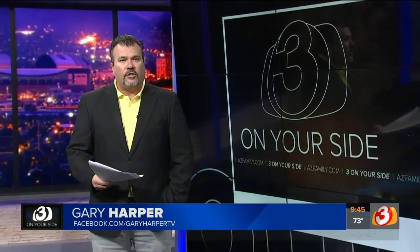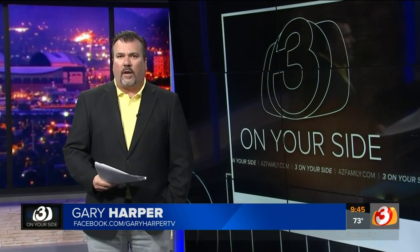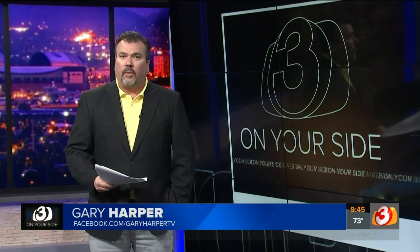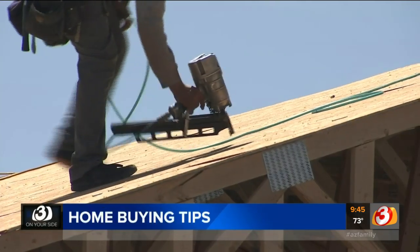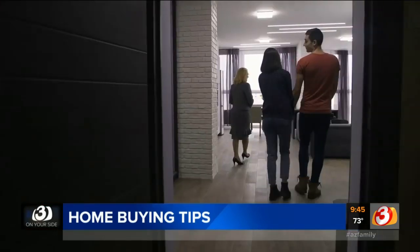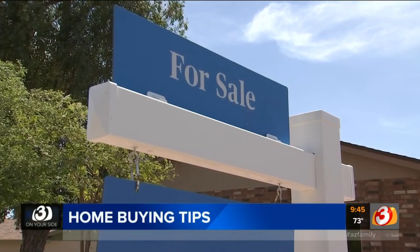A new report just released indicates that the average rent here in Phoenix is just over a thousand dollars, and keep in mind, that's for a small one-bedroom apartment. Experts say that makes having a mortgage even more attractive than paying rent. Super low mortgage rates are bringing some apartment renters into the housing market. So if you're shopping for your first home, here are some tips to help make the process go a little smoother.